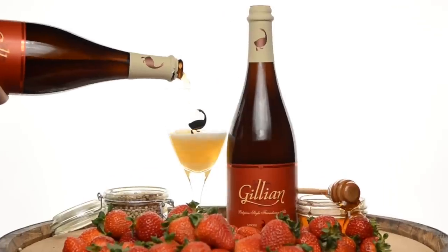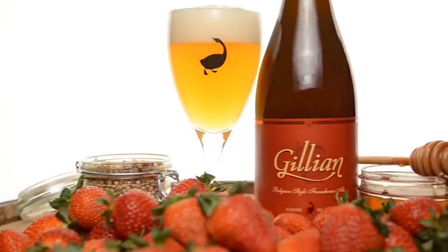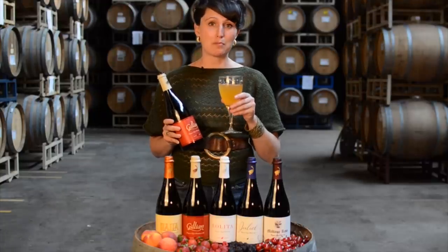The newest of our Sour Sisters is Jillian, and she's brewed using Brettanomyces bruxellensis, a champagne yeast strain, lots of fresh strawberries, honey, and white pepper.